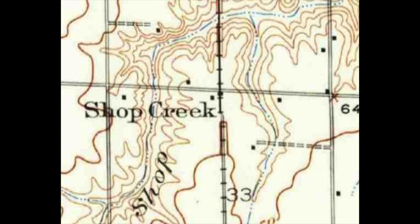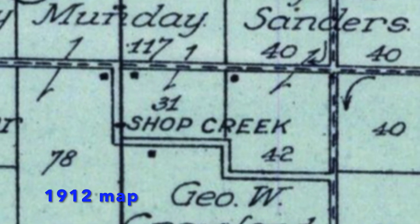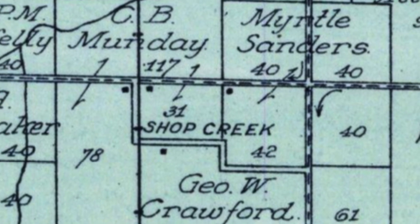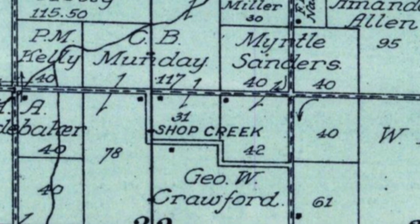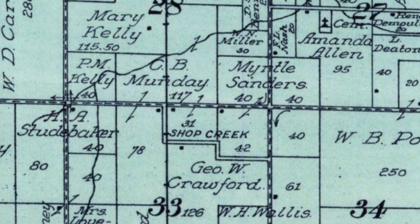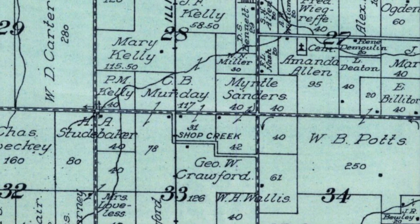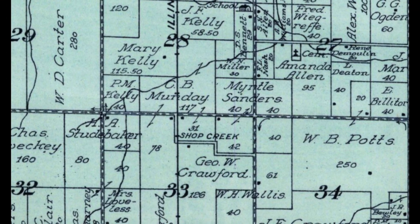You can see Shop Creek depicted at the railroad, with the road that would become Route 66 off to the east, and several buildings shown. Here we see Shop Creek on this 1912 map — again by the railroad — with some buildings in the area, a road that parallels the railroad and then crosses toward what would become Route 66, and the main east-west street which would become Illinois 108.